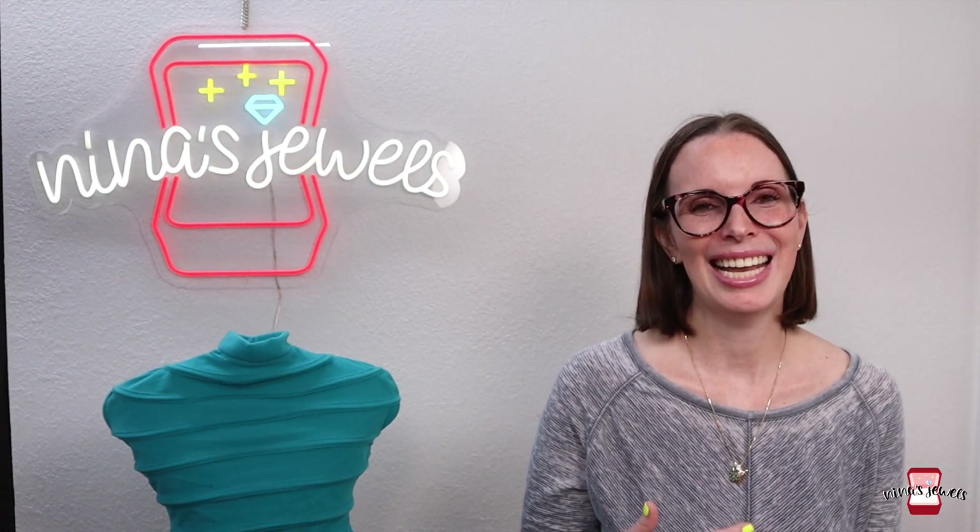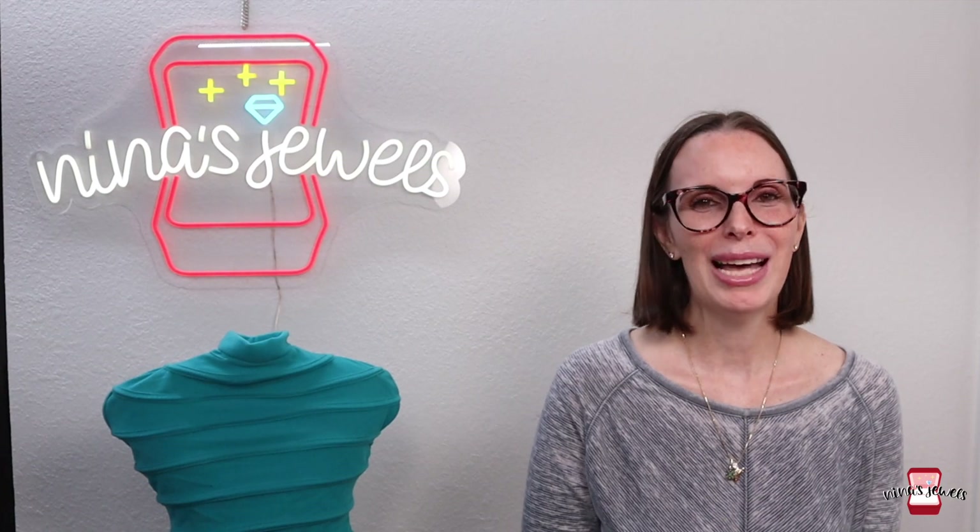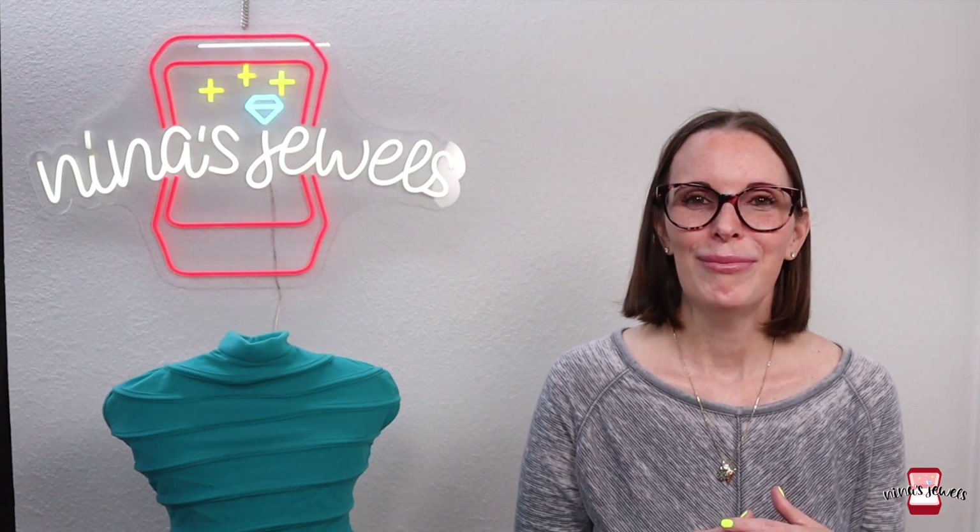So if that's something you're interested in, stay tuned to see what kinds of things we sell, where we get them, how much we pay for them, and what our profit is. If you're new here, my name is Wendy and this is Nina's Jewels. My husband and I buy things at places like garage sales, thrift stores, flea markets, anywhere we can find things to sell online and flip for a profit. Make sure to hit that subscribe button with the notification bell turned on.